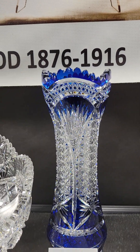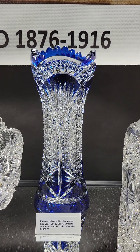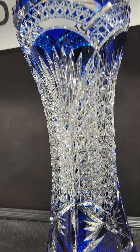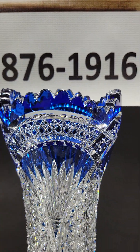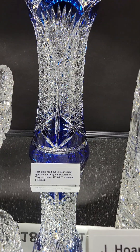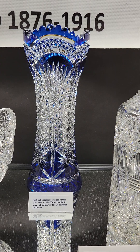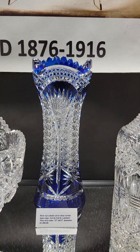It's a really rich colored cobalt base, also probably by Val St. Lambert. It has quarter diamond cutting and an unusual block diamond cutting. Very heavy weight piece too. Great example of color and that's a nice buy at only $1,450.